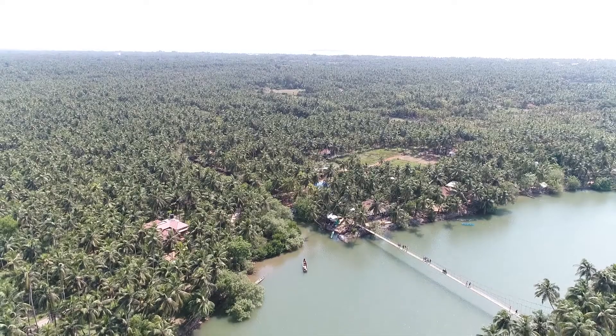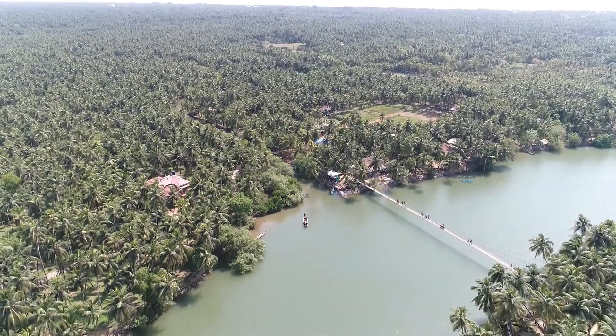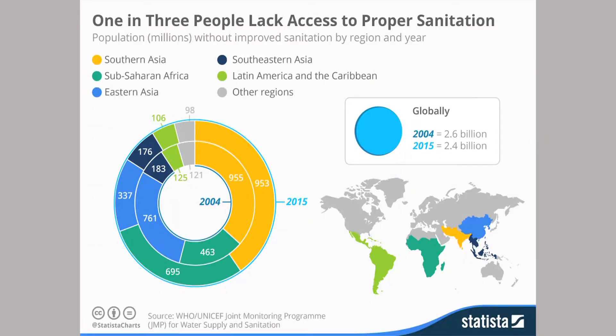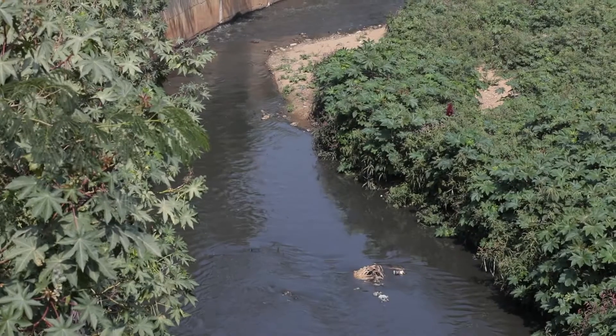Water is life. Fresh water in sufficient quantity and quality is essential for all aspects of life. Today, billions of people still lack access to safe water and sanitation, resulting in needless deaths and chronic disease, which is the main cause of malnutrition, missed education and reduced productivity.